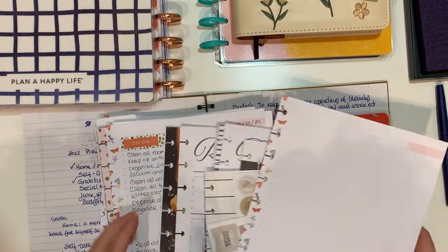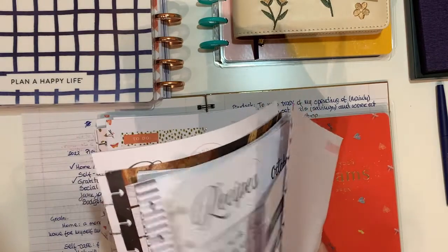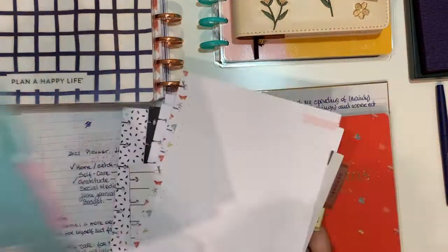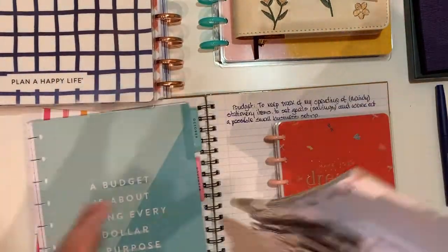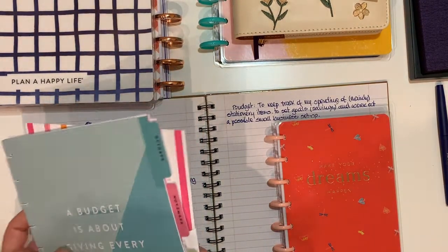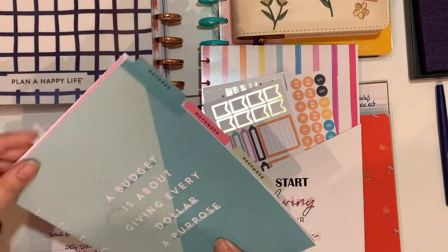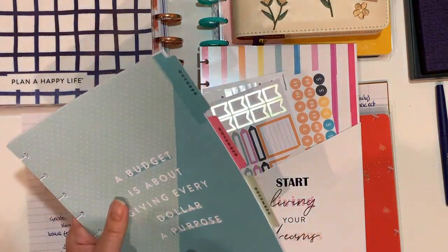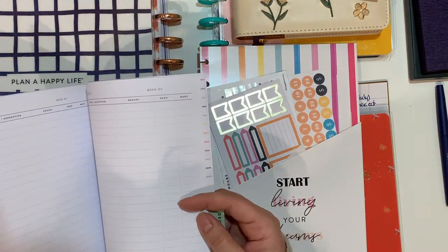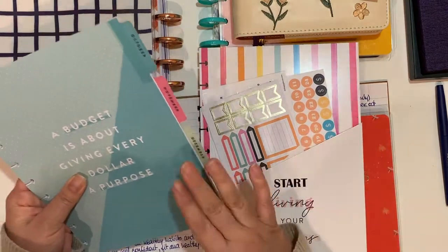I also have the recipe extension pack — I think the recipe section is going to change to something else. I still have a couple of months on it. What I'm going to do is backtrack: I'll log into my account and use this to keep track of my expenses and do a pie chart at the end — in this case, December.